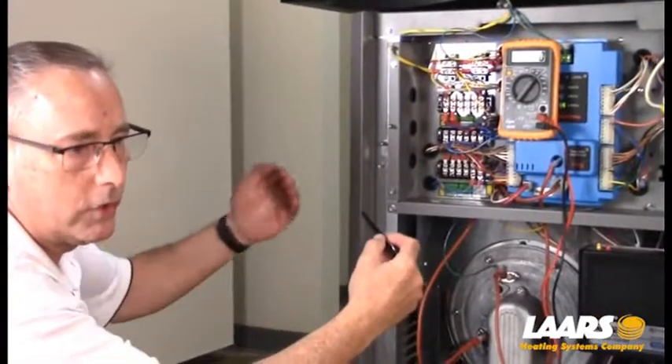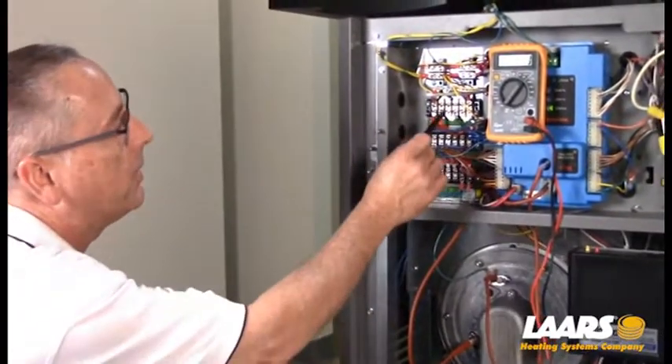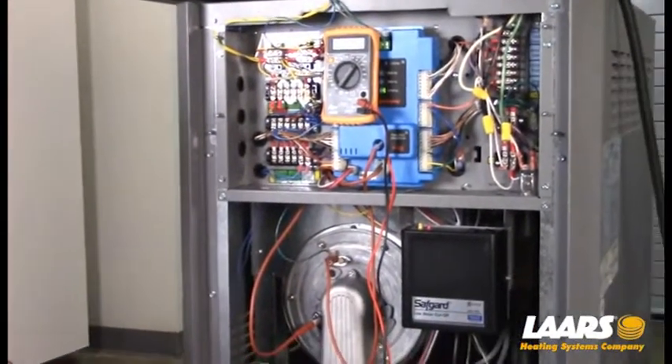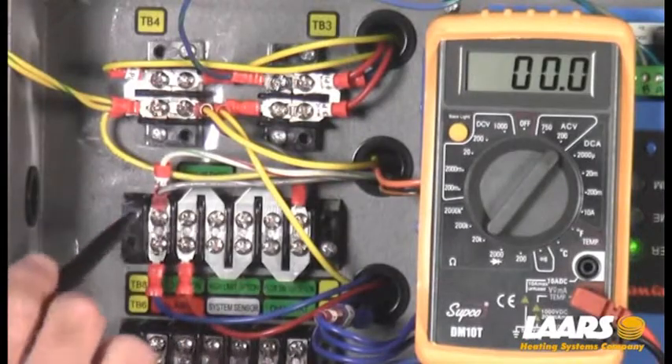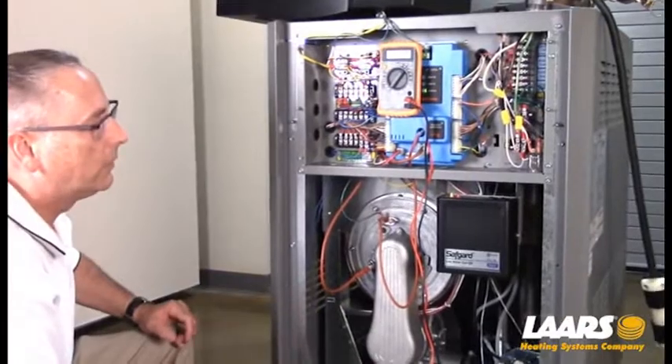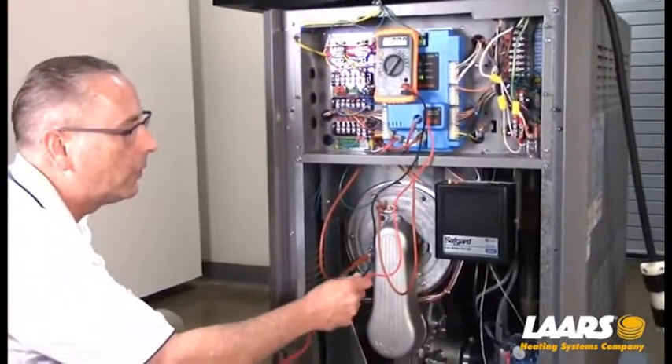Some states require additional high limits installed in the piping. In this case we have a Safeguard low water cutoff which is tied in, and then the safety chain goes off to the high and low gas pressure switches, fusible links, and condensate switch.